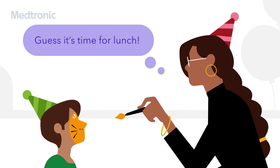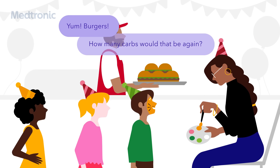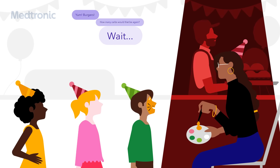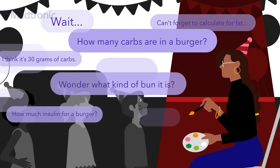Guess it's time for lunch! Mmm, yum. Burgers. Let's see, how many carbs would that be again? Wait, how many carbs are in a burger? How much insulin? And can't you forget to calculate for fat?